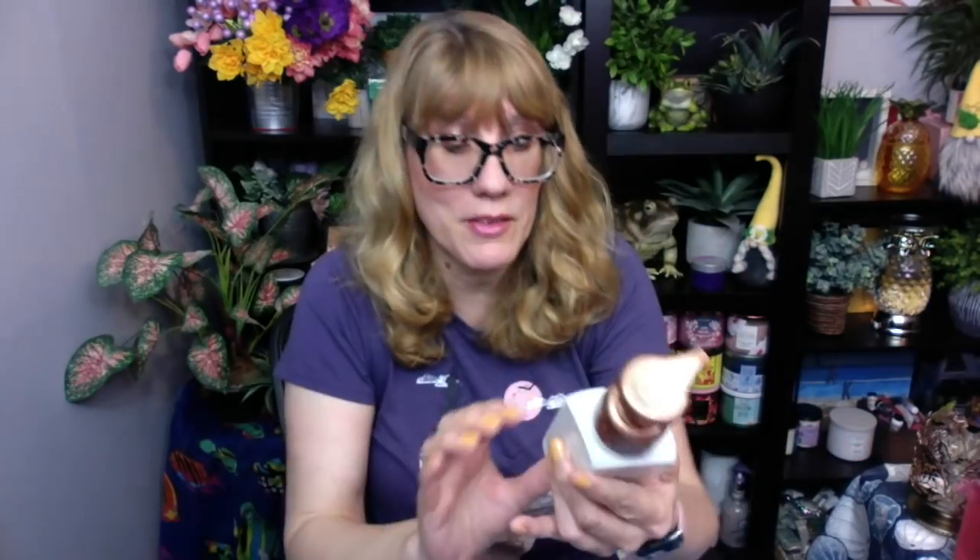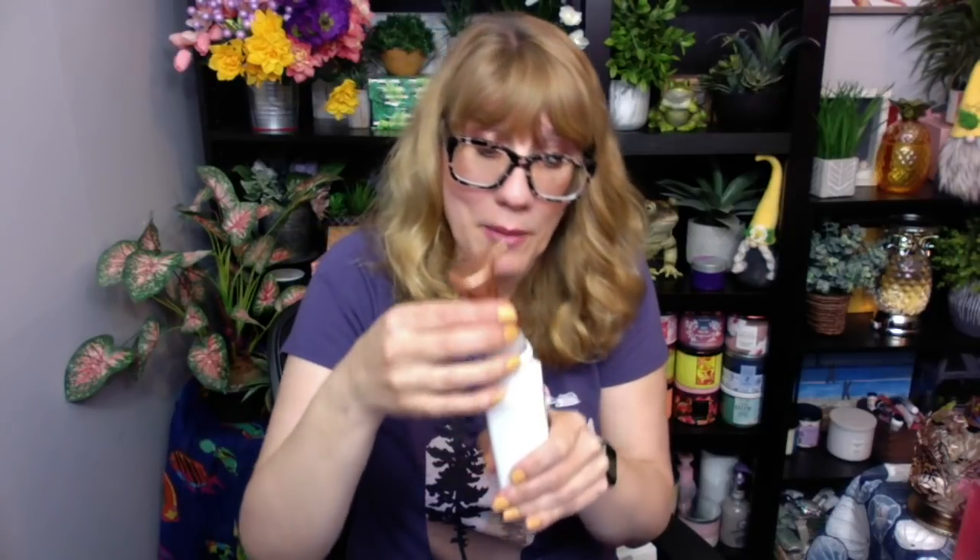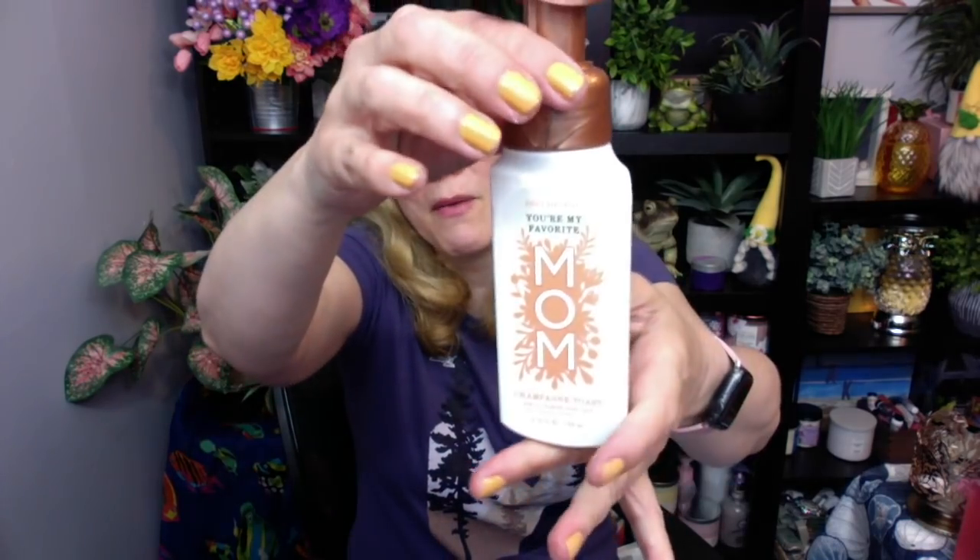The final one I got was the You're My Favorite Mom soap — I had to get one for Mother's Day. This is actually Champagne Toast, which I thought was kind of interesting. It's got that neat bronzy lid. It smells good — Champagne Toast always smells good, but I just wanted to get one of the Mother's Day ones.